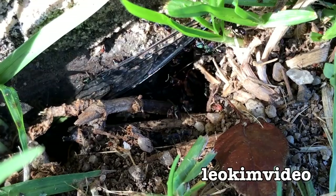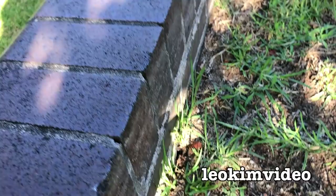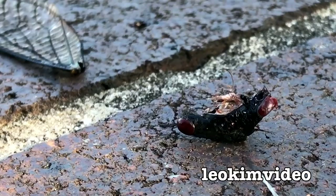The ants were winners in that one, and of course the other winner was the bird that captured that cicada — but the real loser, of course, was the cicada.